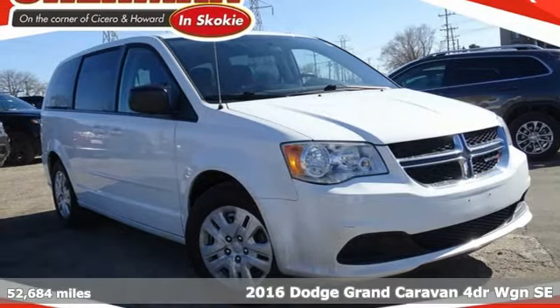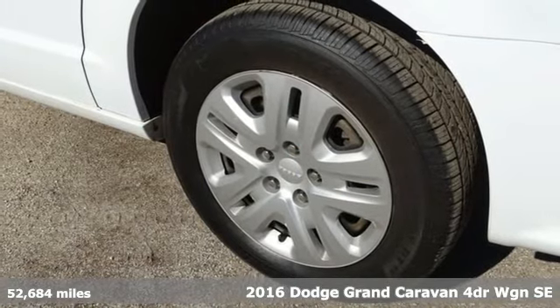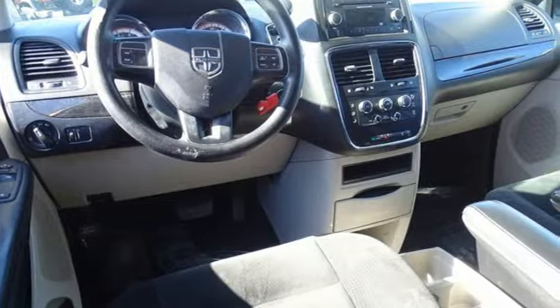Here's a 2016 Dodge Grand Caravan. Adventure is still a part of your life, it just has a little different meaning now, and this Grand Caravan is the perfect tool for it.